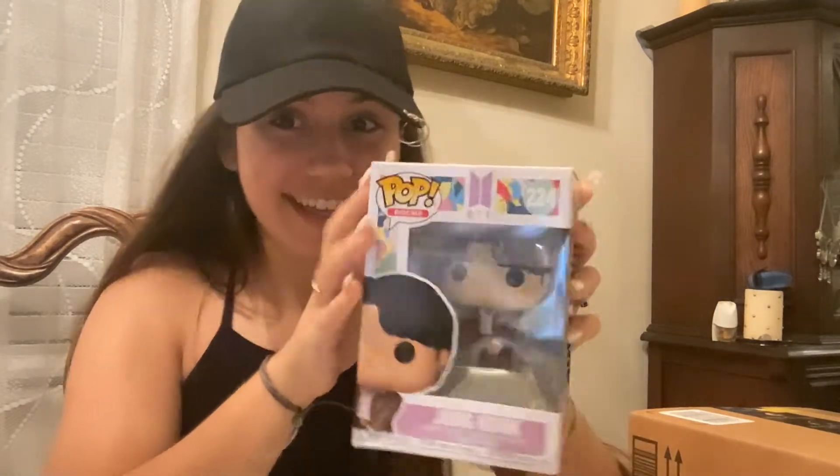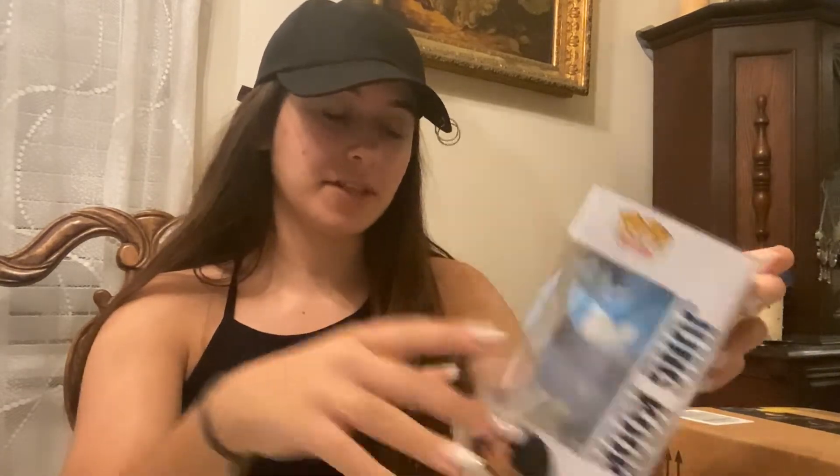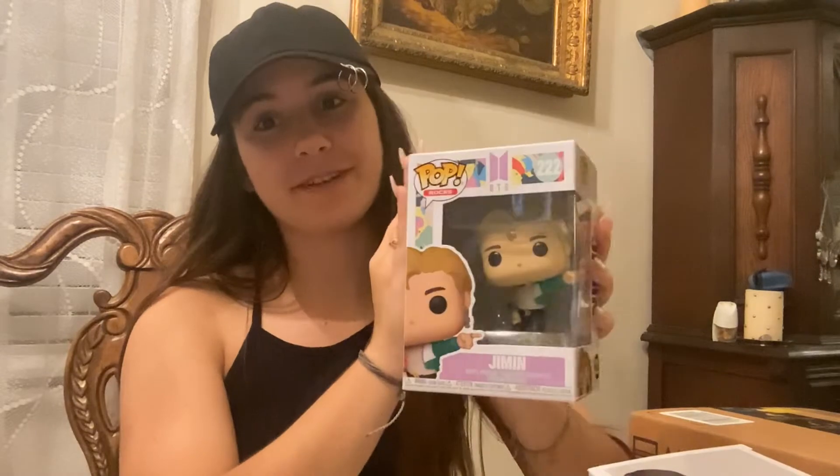Next up, I got a Funko Pop — it's a figure of Jungkook and it looks so cute. Shoutout to my friend SRQ Sylveon, or Kayla — thank you for giving me the Jimin figure. Now I got Jungkook from the mail too, so I have two. I just need five more to complete my collection.